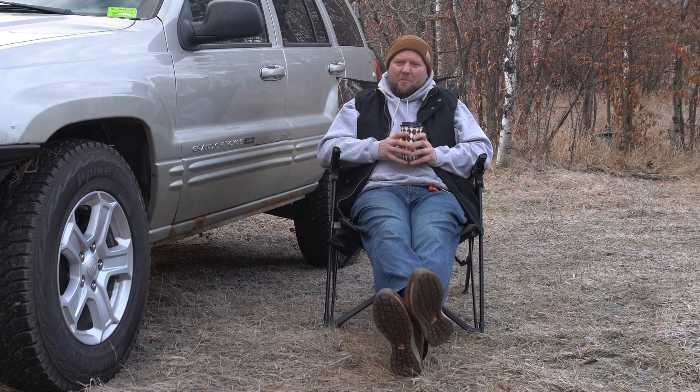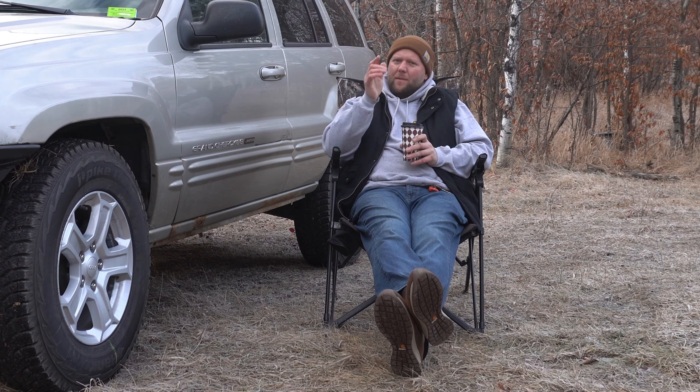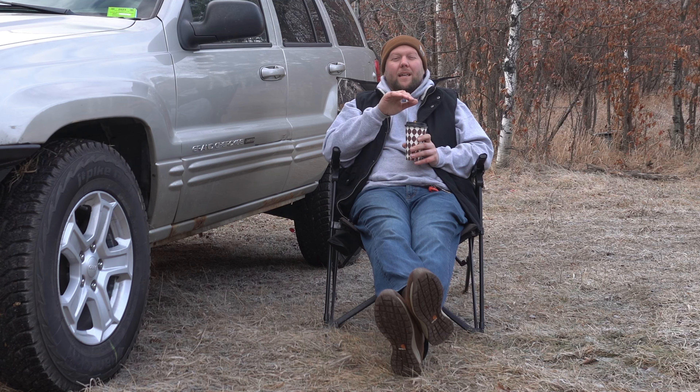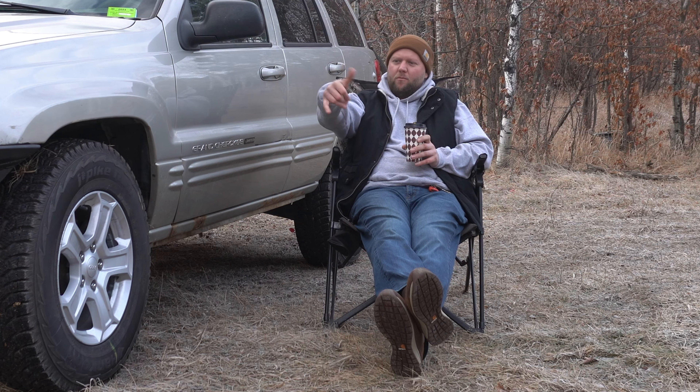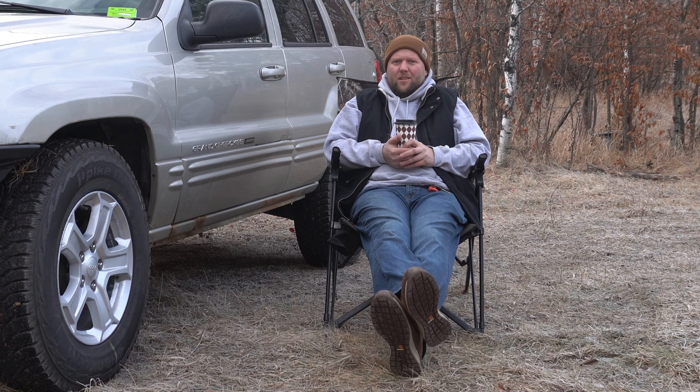The engine mounts come as a pair, so if you do both the transmission mount and engine mounts like I did, you'll end up with an extra. I'm keeping it because I know based on how the engine rotates there's more stress on the driver's side engine mount, and eventually I might need to replace that one. Now I'll have a spare ready.